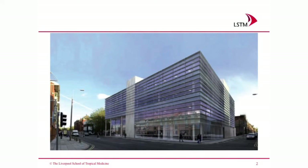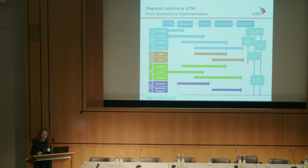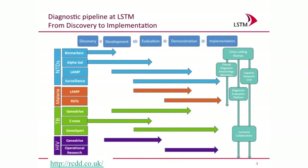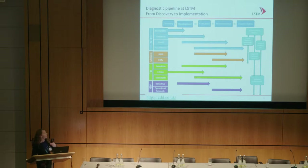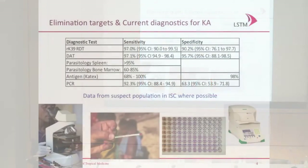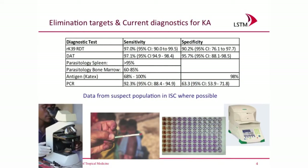This is our institute in Liverpool. I wanted to briefly go over some of the diagnostic work we're doing to show that Liverpool is working on a diagnostic pipeline from discovery to implementation across disease areas: HIV, TB, malaria, NTDs, and emerging infectious diseases. So we're talking about dengue and chikungunya technologies. Focusing in on NTDs today, and specifically visceral leishmaniasis or kala-azar.